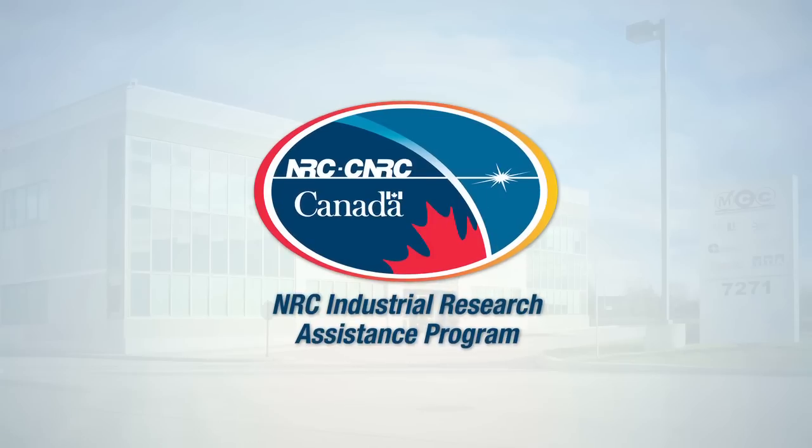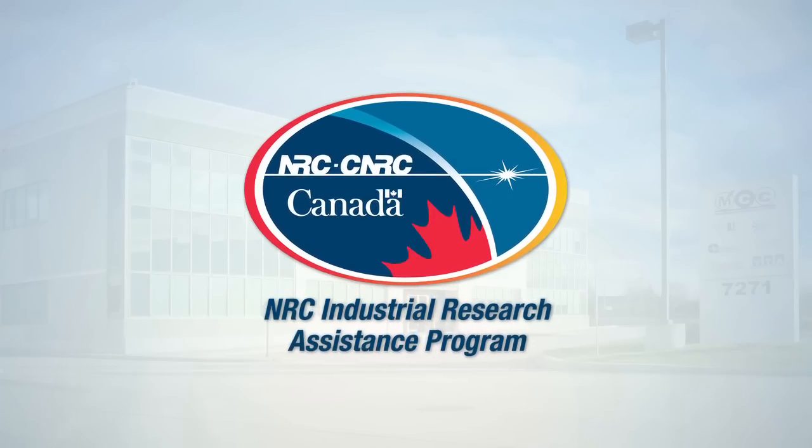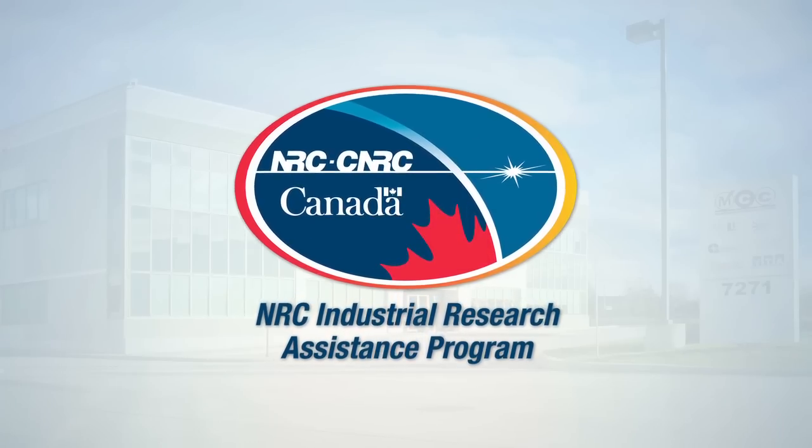Next is the National Research Council and Industrial Research Assistance Program, whereby we have now secured a grant to develop our next product. The Markham Conversion Center has been an incredible partner and we'd like to thank you for it.